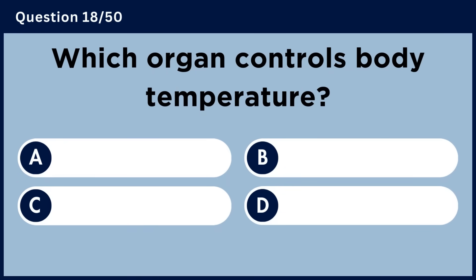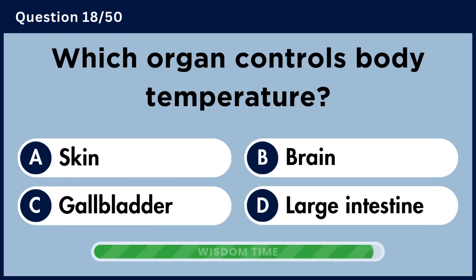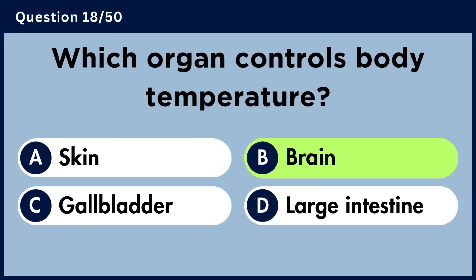Which organ controls body temperature? Answer D. What food is best for dermatitis? Answer B. Brain.